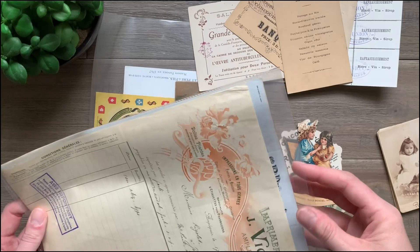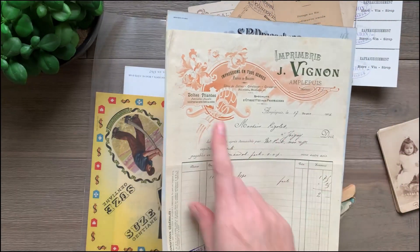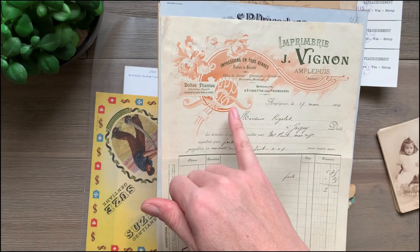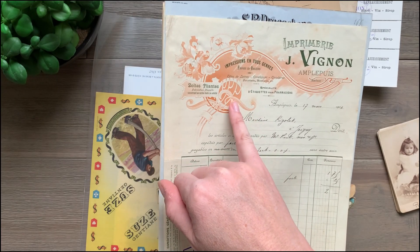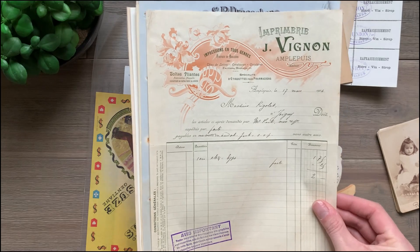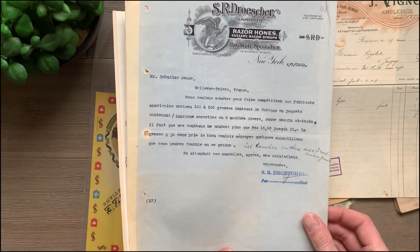My favorite things are the receipts. These are nice and big too. I love this one because it has the orange — you don't see orange printing too often. This one looks like it's for probably a printer. They do letterhead envelopes and looks like they specialize in pharmacy labels. This one's from 1904, 1906. Here's hardware.